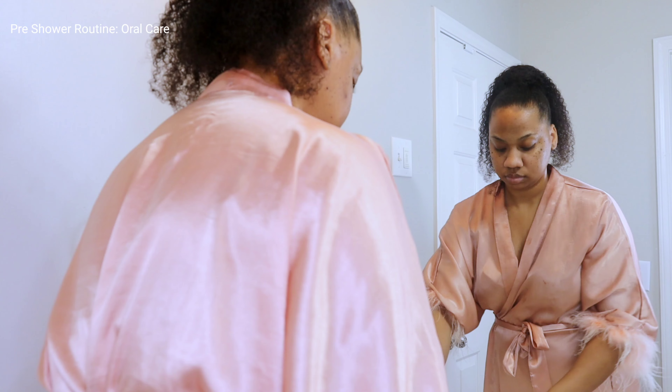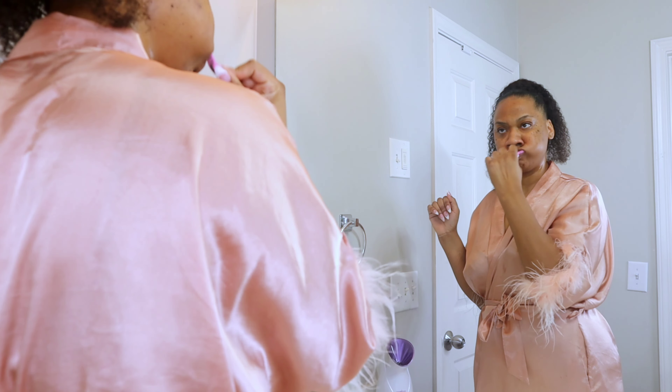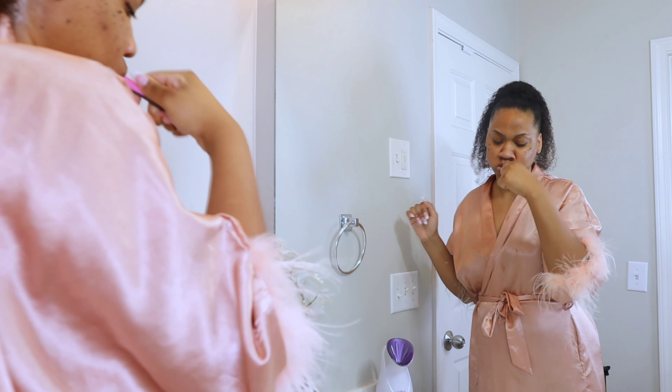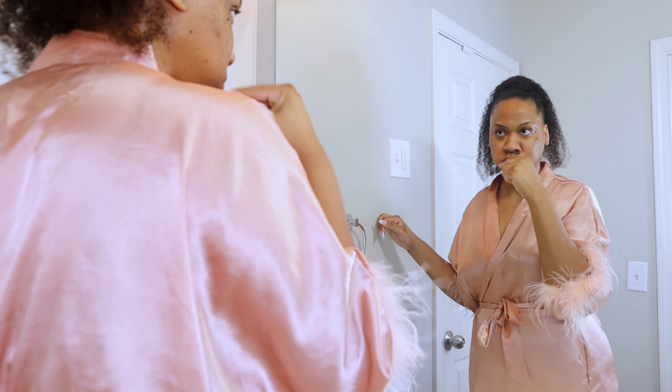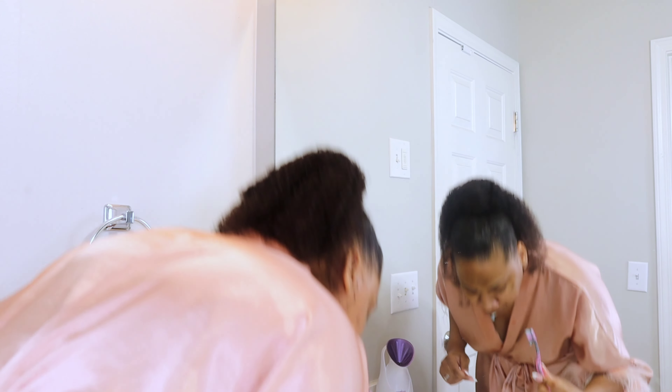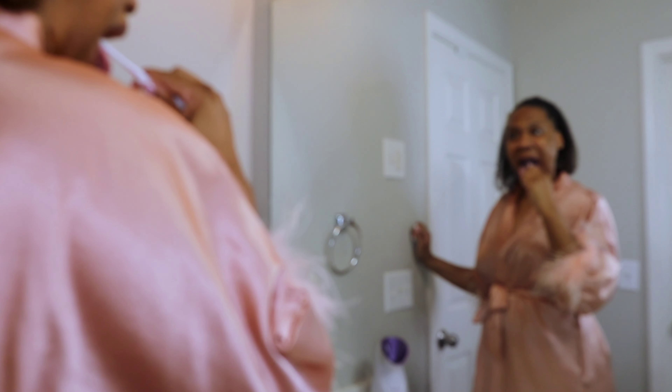For oral care, I am using Colgate Triple Action toothpaste. I love this toothpaste — I have never had a cavity and I'm 30 years old, and I think it's really because of this toothpaste. The toothbrush you use is important as well; I like those with the bristles longer at the front.